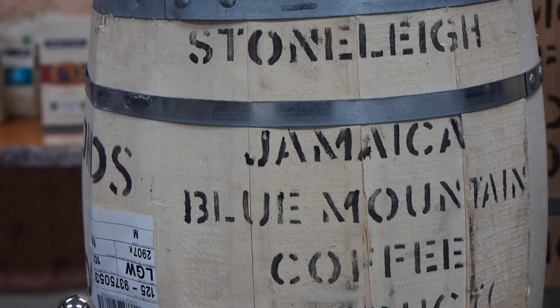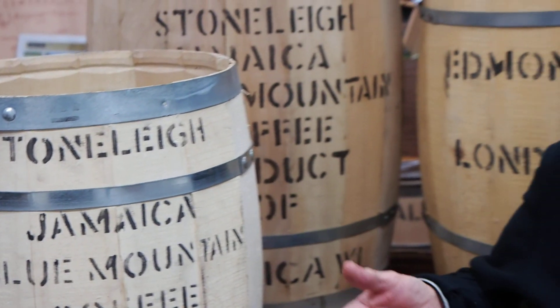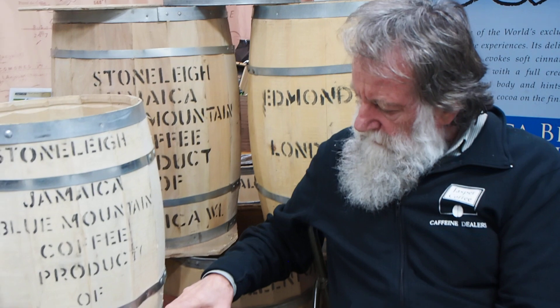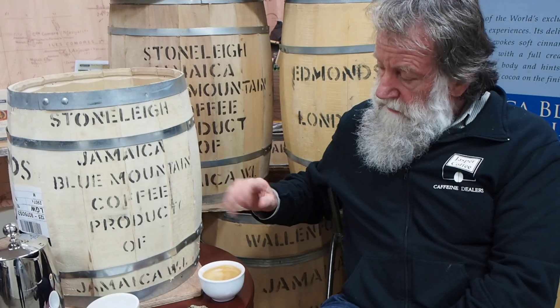We are really blessed by being able to have such an amazing coffee as this Jamaica Blue Mountain Coffee. The coffee that we have here is from Stoneley Estate.